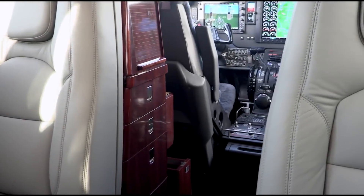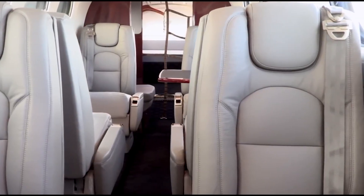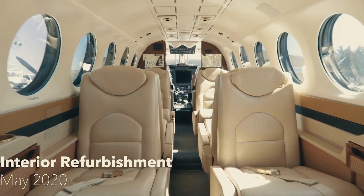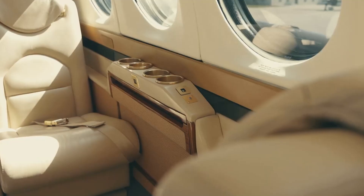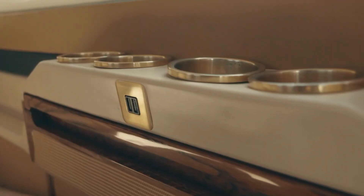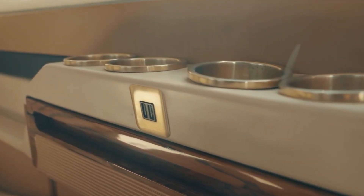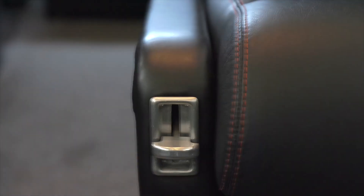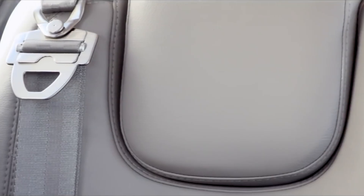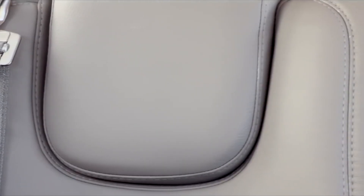The seating is plush and well-appointed, configured in a club layout. All seats are fully adjustable and can be reclined, providing good comfort during travel. The seat material is high-quality leather that not only provides a classy look but also enhances durability. Each seat features individual controls for lighting and cabin temperature. The cabin also has tables that fold out from the sidewalls, a handy feature for conducting in-flight business or dining.